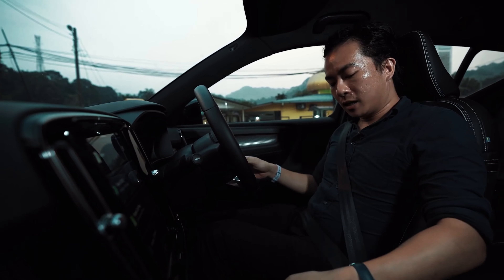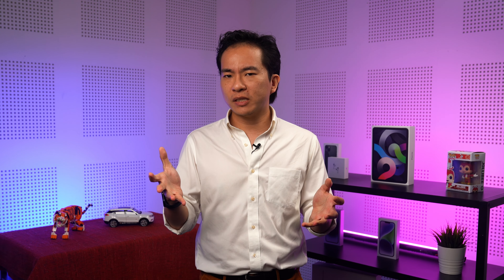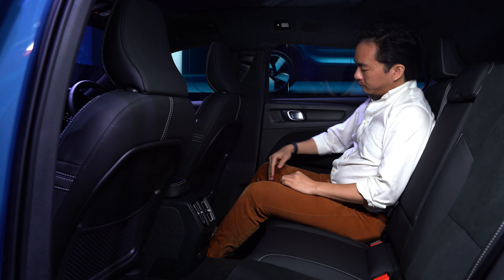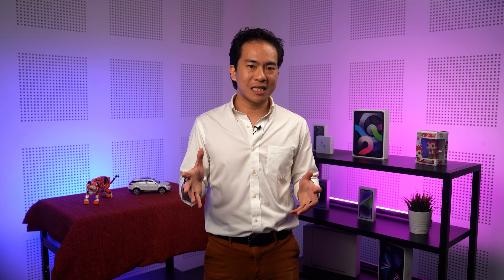Like the XC40, the C40 doesn't have a starter button, so you can simply get in and drive off. As for safety, this is a Volvo, so of course the C40 comes with all the features you'd expect, such as autonomous emergency braking, adaptive cruise control, and lane centering assist, enabling level 2 semi-autonomous driving. In terms of interior space, the C40 comes with a lot less headroom at the back thanks to the lower roofline. You do get the same amount of legroom, and just like the XC40, there's a massive centre tunnel for the middle passenger to straddle.